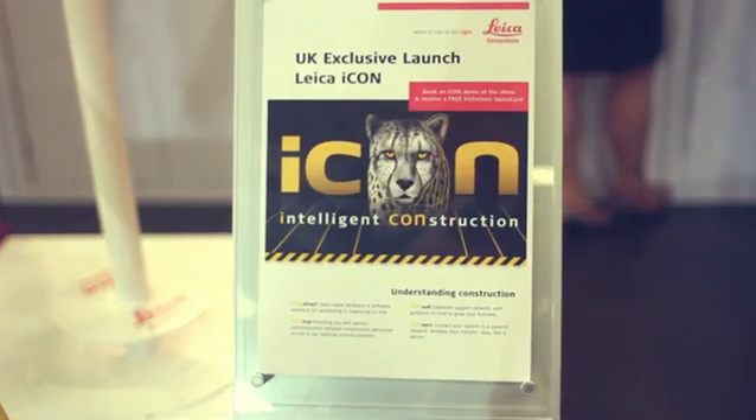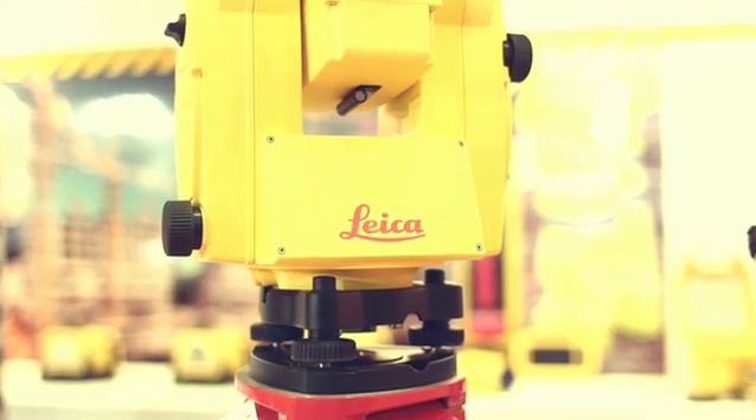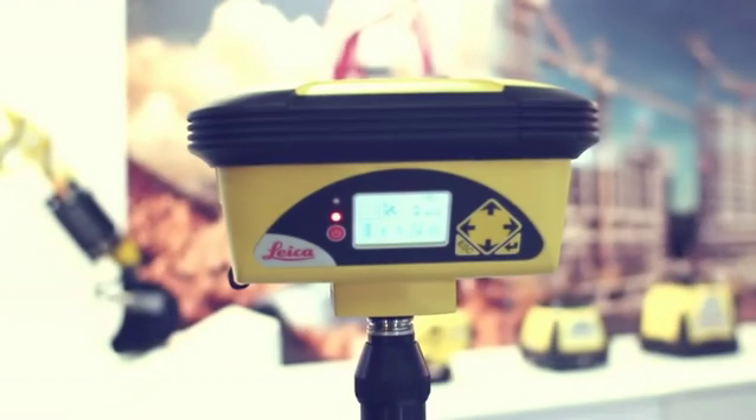With the brand new Intelligent Construction range, we have a positioning and measurement solution that will suit your needs and applications. In this exclusive UK launch, we see the brand new Icon Robot 50 total station and Icon 60 GPS receiver.